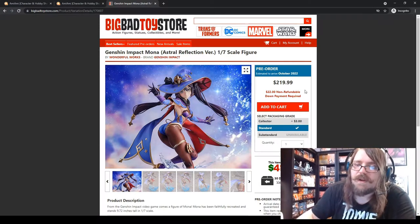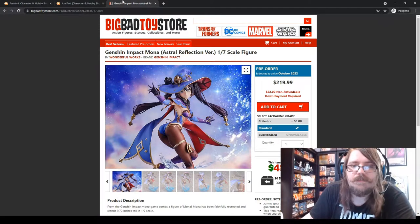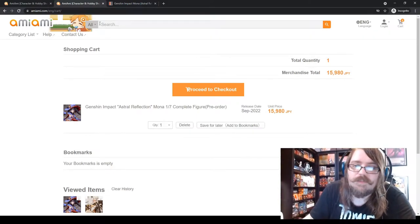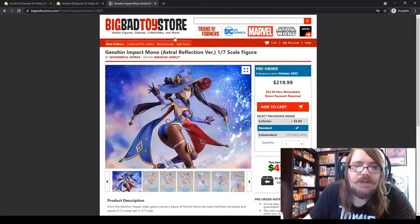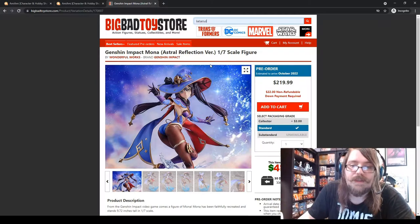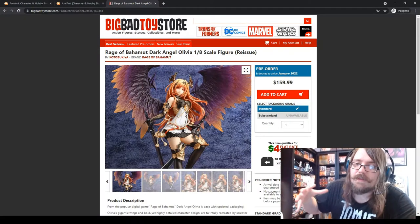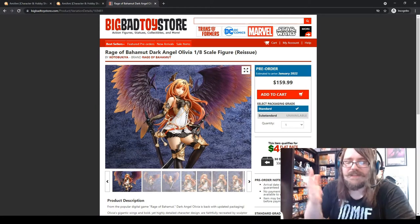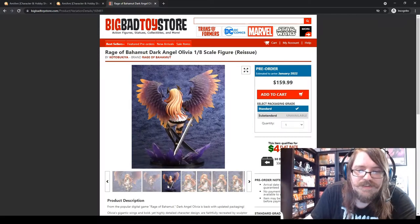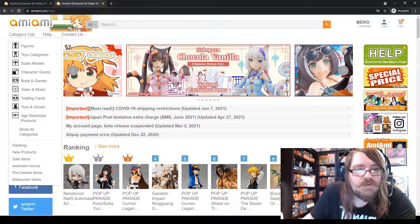For a pre-order on AmiAmi, you pre-order the item, don't pay yet, and when it's about to ship they send you an invoice and then you pay and they ship it. Big Bad Toy Store is similar — most pre-orders don't require payment upfront, but very expensive items may require a roughly 10% down payment so you don't cancel. Pre-orders are very important for Japanese stuff because they usually only produce enough for pre-orders.